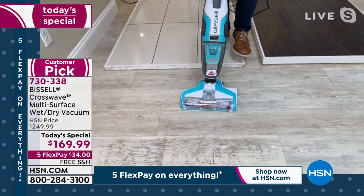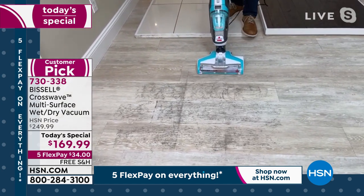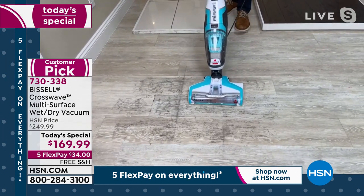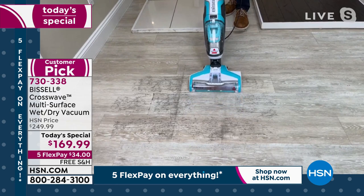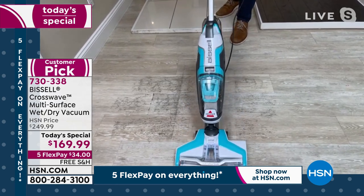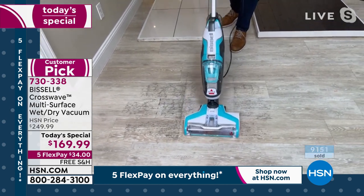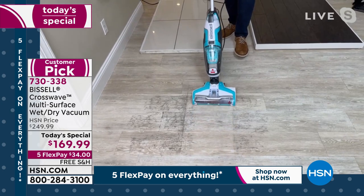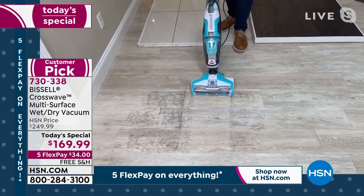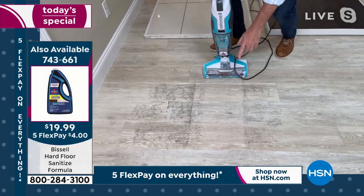Right here I have an exaggerated version of what we experience on our floors in my own house. I'm pulling that trigger — this is great on those giant messes like the eggs, but look what it can do in your regular cleaning. All I'm doing is pulling that trigger and letting that brush roll clean the floors. My wife Debbie and I have tried a lot of different items, but for regular mopping and cleaning of floors, you cannot get better than the CrossWave.